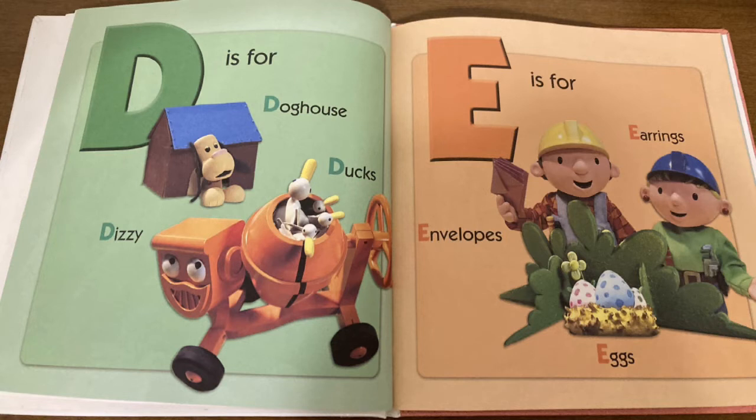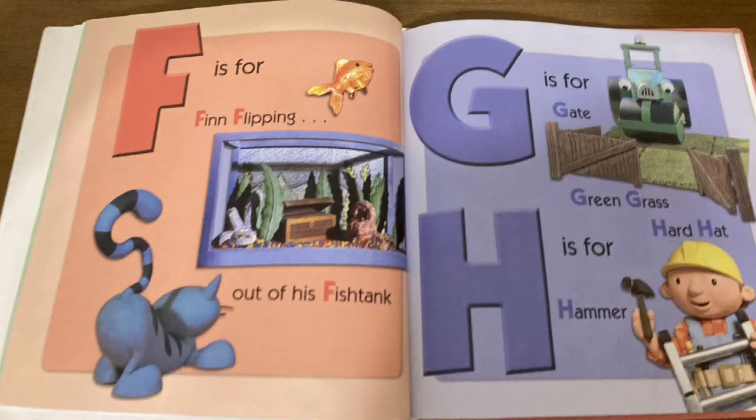E is for envelopes, earrings, and eggs. F is for Fin flipping out of his fish tank. G is for gate, green grass. H is for hard hat and hammer.